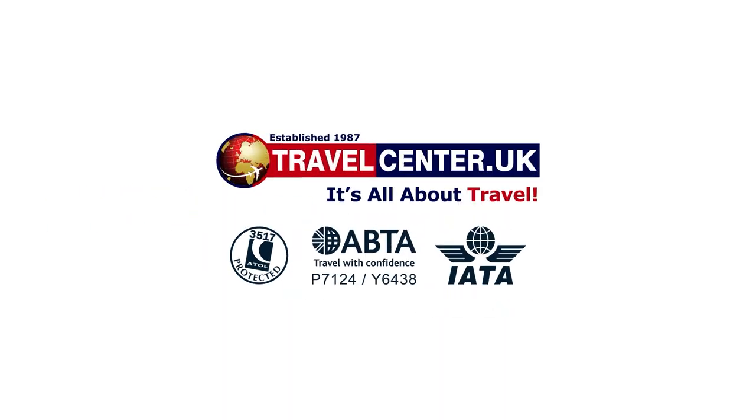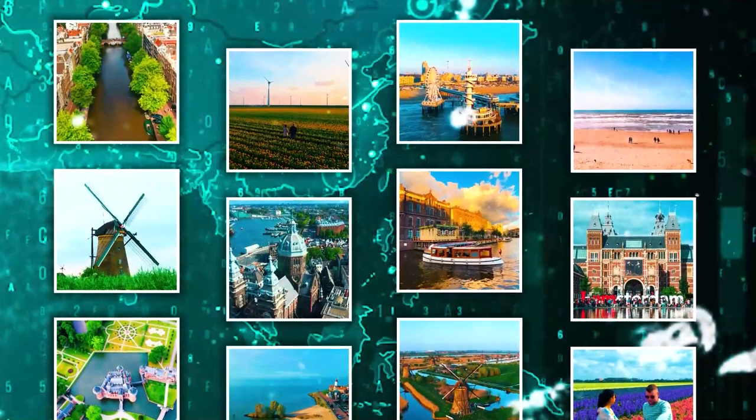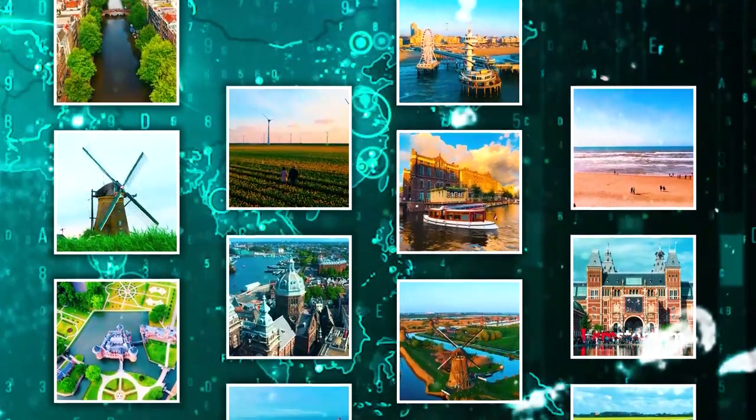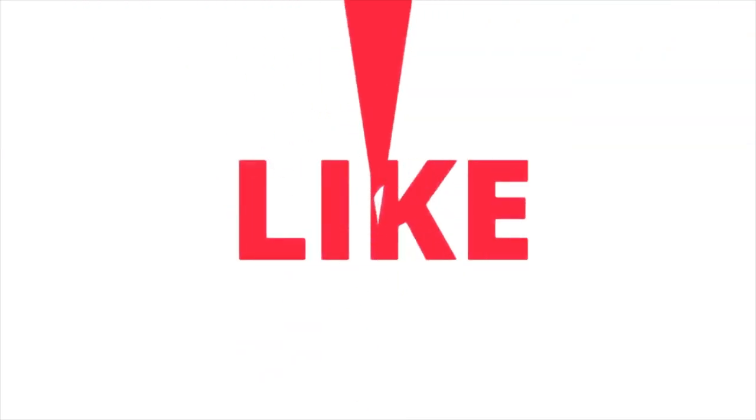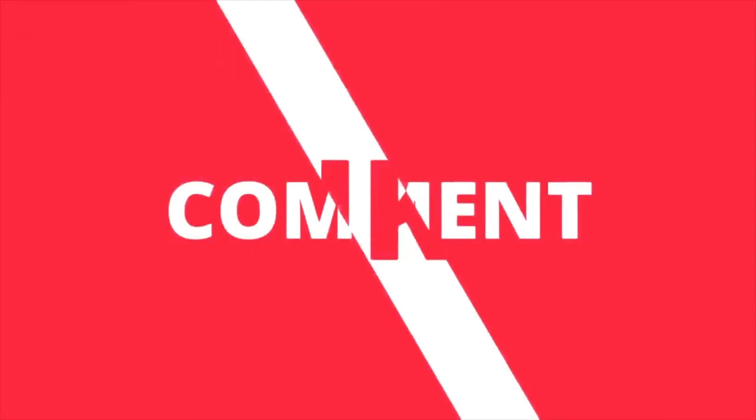Hope you enjoyed the video. Thanks for watching — let us know which attraction caught your eye, comment below, and don't forget to subscribe to our channel to watch more interesting and latest videos.